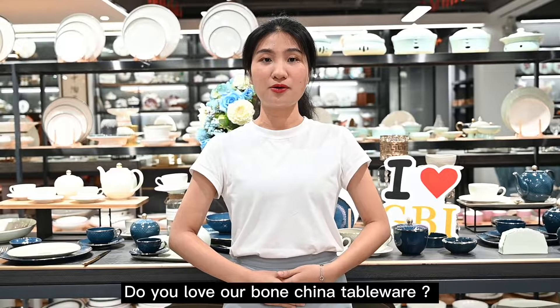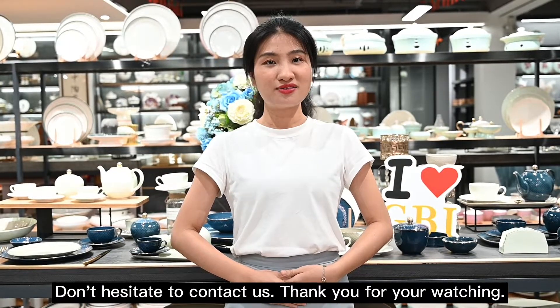Do you love our Wontrainer tableware? Don't hesitate to contact us. Thank you for watching.